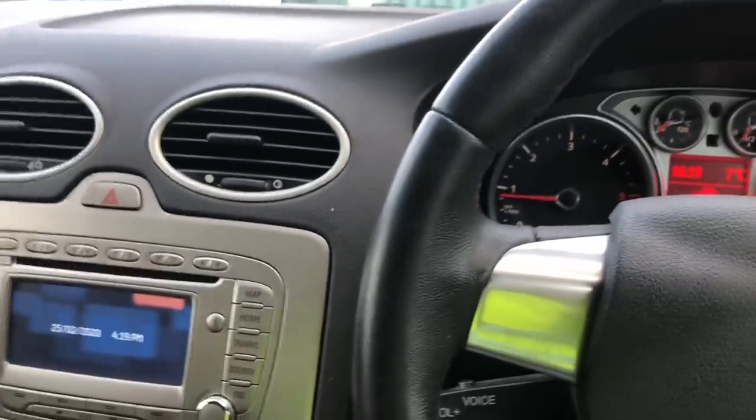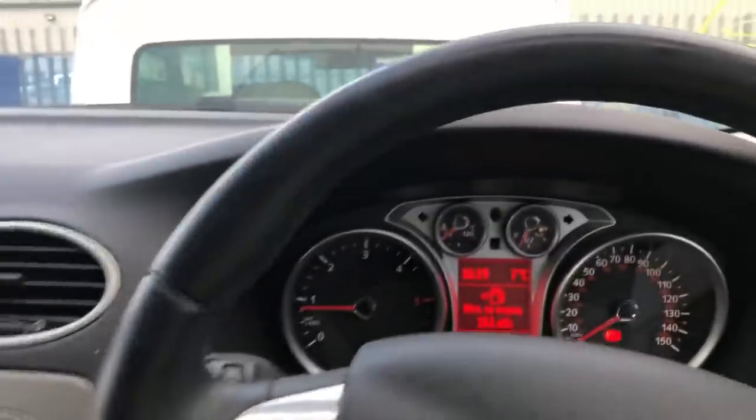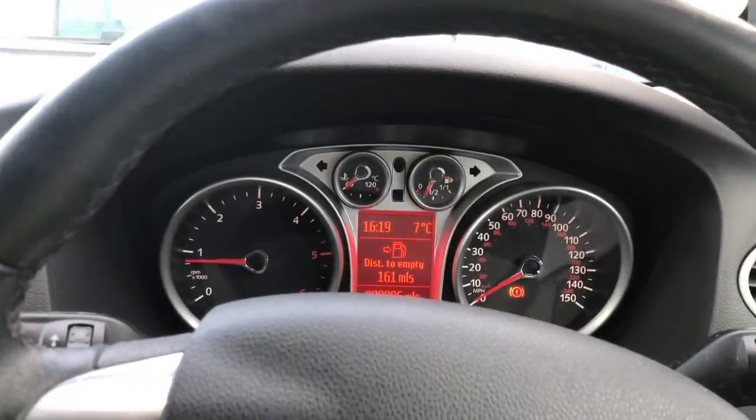Hearing it run sounds brilliant. I'm just going to put it in gear - and as you can see there it is pulling, so we've got no issues with it driving at all. Let's jump in the truck, go through the numbers, and I'll let you know what I paid for this car.